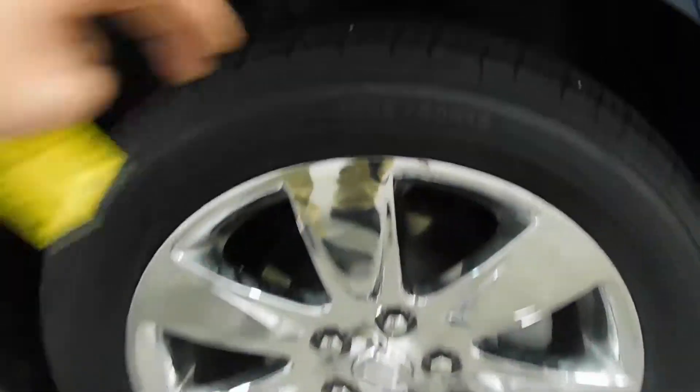Around the body, no major rock chips, dings, dents, nicks, scratches, or blemishes can be found whatsoever. Looking at the tires here, no signs of curbing or road rash, and look at this — plenty of tread life left on those tires.